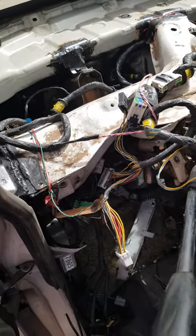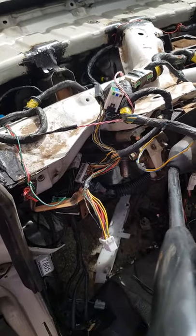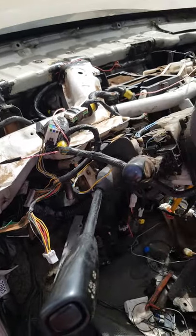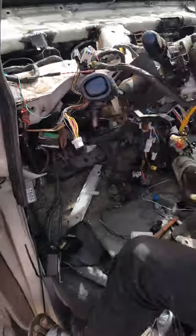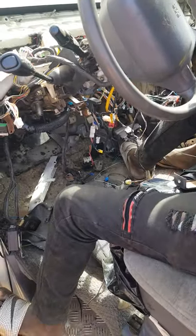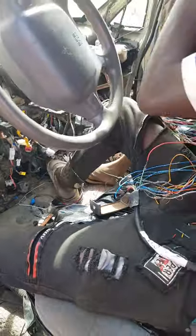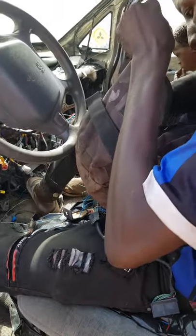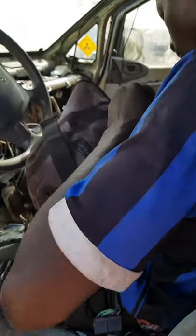This car has been here at the garage for almost one and a half months. Sometimes the mechanic is busy doing other jobs and might not be fully concentrated on this one. But I've got the electrician here — his name is Sarah. He's the guy doing the job and he has experience in it.